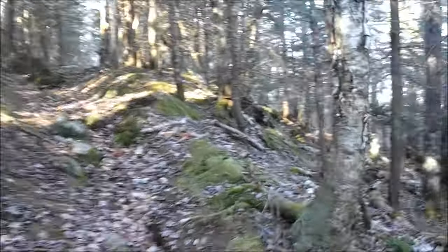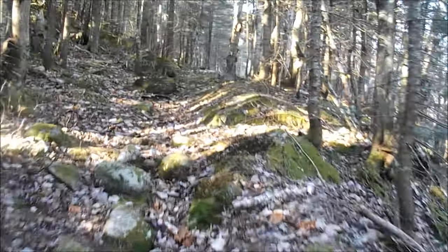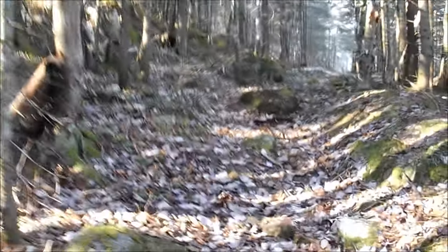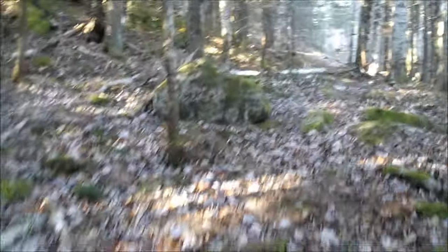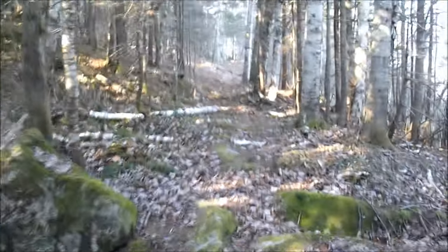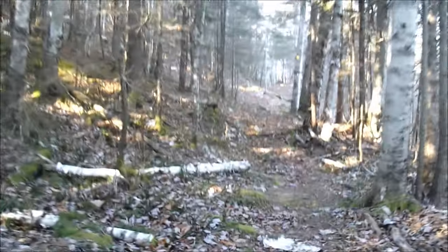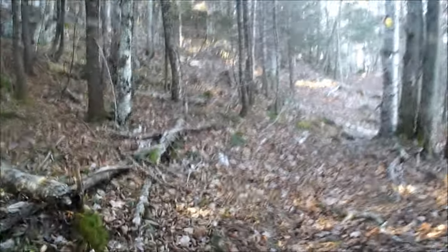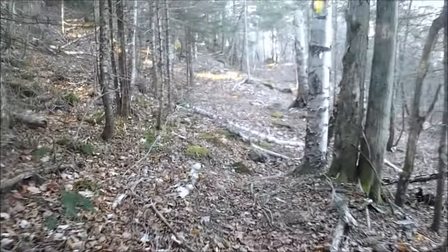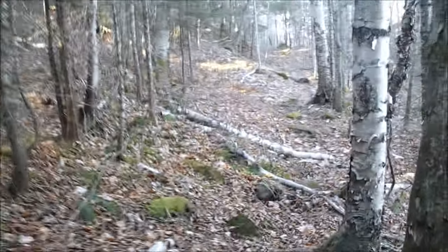The woods are changing from some thin woods to nice alpine spruce woods. Forgive me, I'm terrible with tree identification. Anyway, we've got about 1,000 feet give or take of vertical to the top of Carr Mountain. Let's do it.